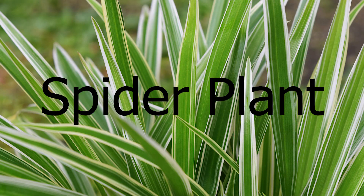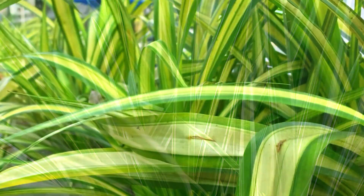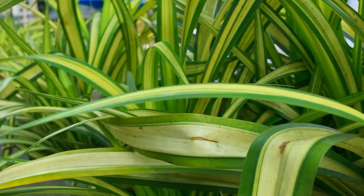Spider plant. The spider plant is an easy-to-care-for plant that thrives in moist environments. They're a great air purifier, removing formaldehyde and benzene from the air.